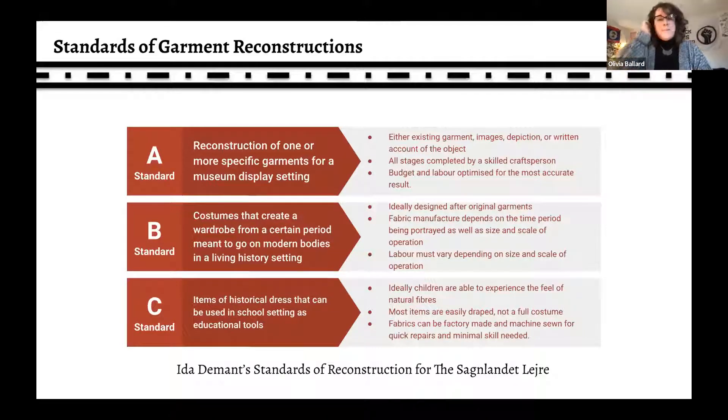Ida Demont has a wonderful three-part standard for reconstruction used at one of Denmark's most profound living history museums. That top A standard is what we normally think of for reconstructions — an exact copy made new. The B standard happens a lot more in living history, which is what I did at Colonial Williamsburg, creating an entire wardrobe for modern people to wear daily. The C standard uses less precious materials but sometimes still works in natural fibers for schools. My reconstructions straddle the line between the A and B standard.